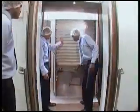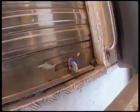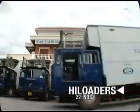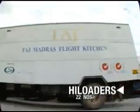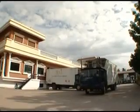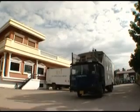The set-up trolleys are moved onto the high loaders for transport to the waiting flights. The high loaders are checked and sealed by the concerned airline staff before departure. 22 high loaders are engaged to meet the requirements of loading meals onto the 120 flights every day, to make sure that quality refreshment continues its journey — on time, every time.